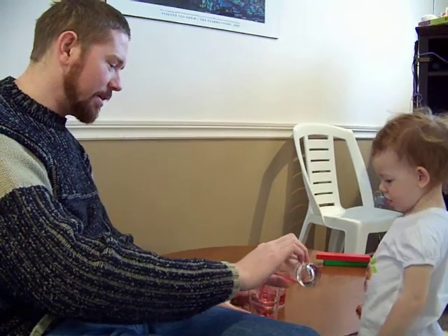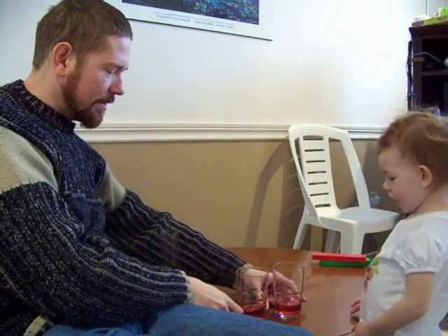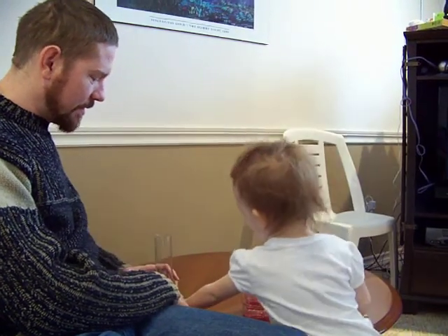Alright, I'm going to pour it back in here. What's happened now? Are they the same again? Yeah. They are? Which one has more? Are they the same? Dad juice.